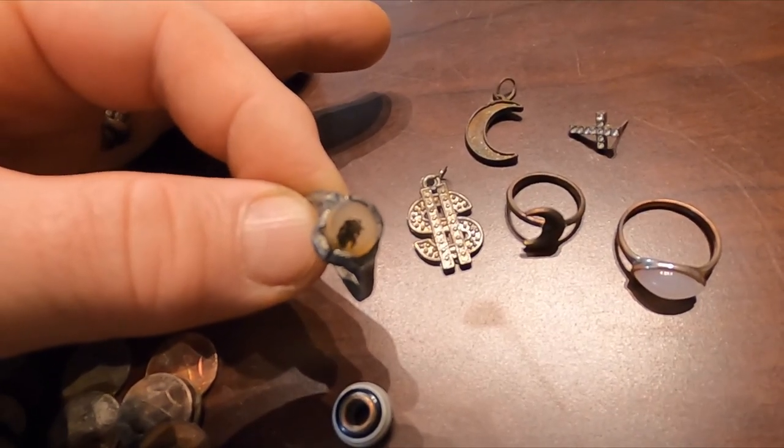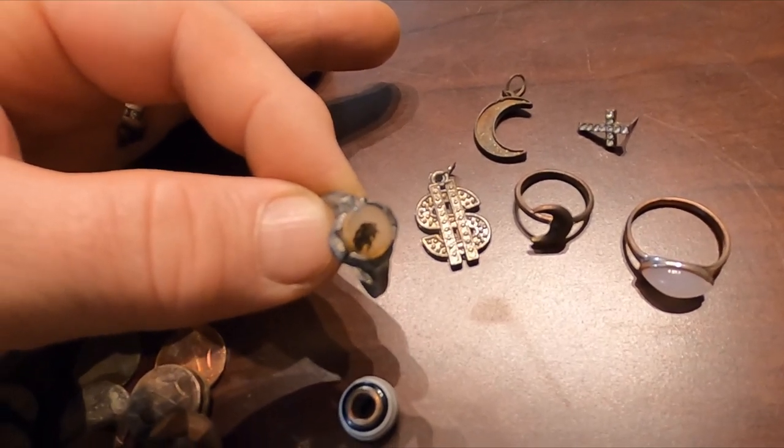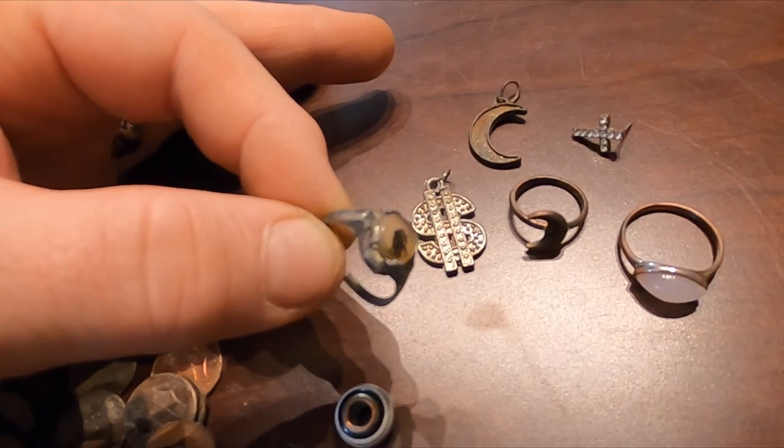There's a couple days left in the giveaway for the MineLab pinpointer, so jump on that video and sign up if you haven't yet. Alright, thanks for watching.